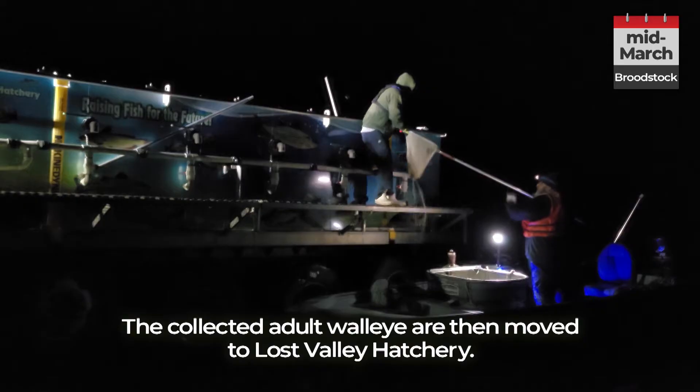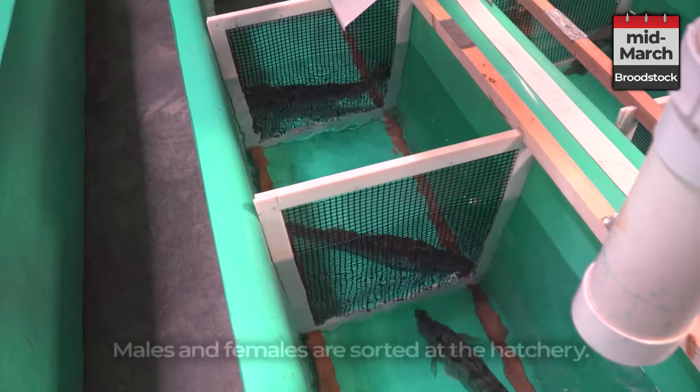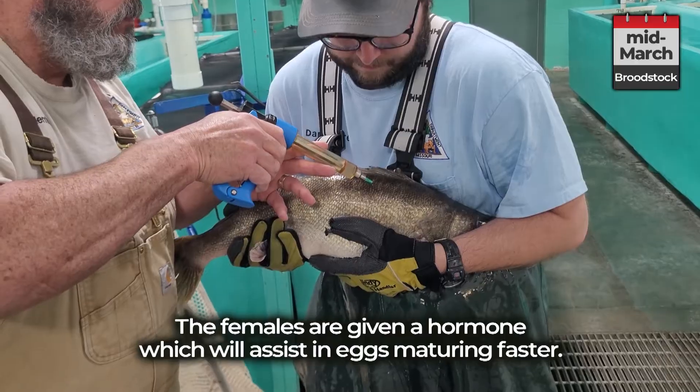The collected adult walleye are then moved to Lost Valley Hatchery, where males and females are sorted. The females are given a hormone which will assist in eggs maturing faster.